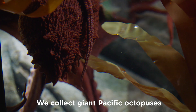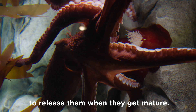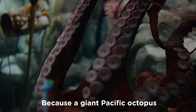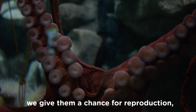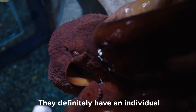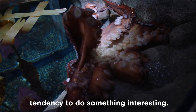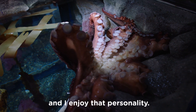We collect giant Pacific octopus from local water and we have a special permit to release them when they get matured. Because giant Pacific octopus mate only once in a lifetime, we give them a chance to reproduce so that we don't lose any. They definitely have individual tendencies to do something interesting, so each octopus has differences and I enjoy that personality.